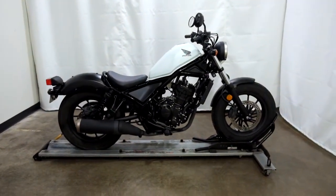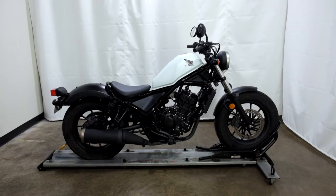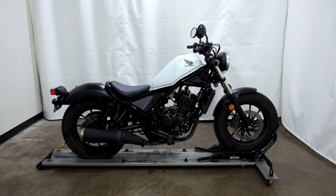This 2017 Honda Rebel 300 will be sold as is. Thank you for shopping the SSB Outlet.